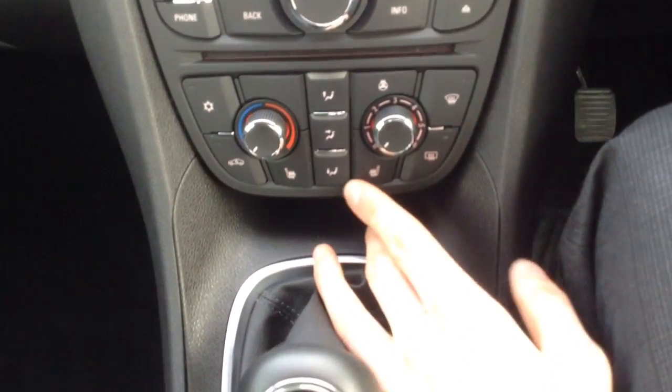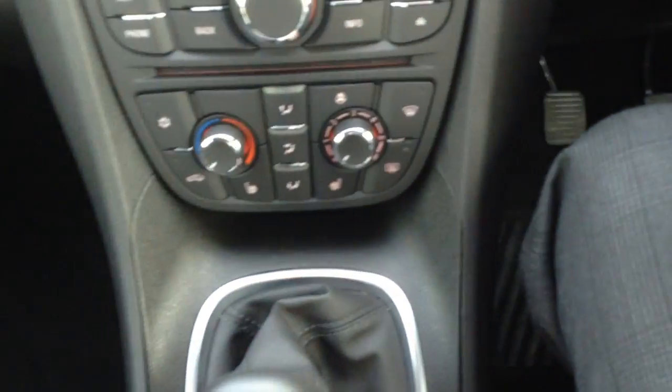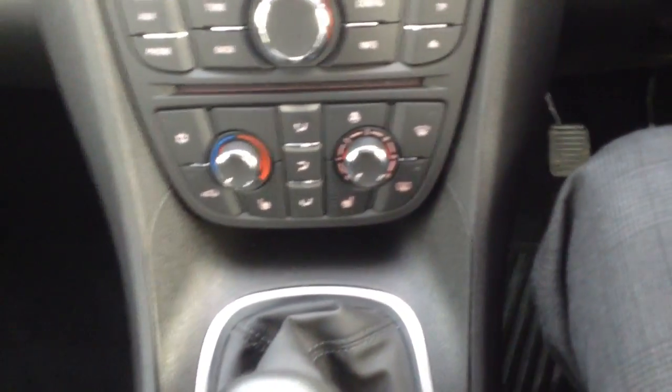One of the really nice features on this car is the heated seats and the heated steering wheel — very, very nice feature. The car also comes with air conditioning as well, and as you can see there, we've also got the CD player.